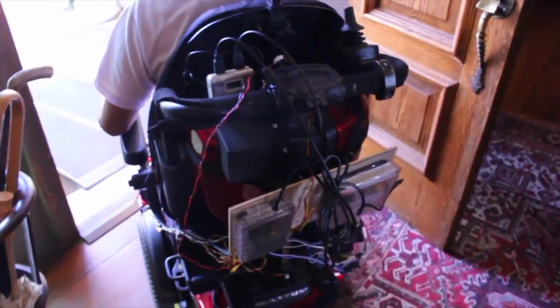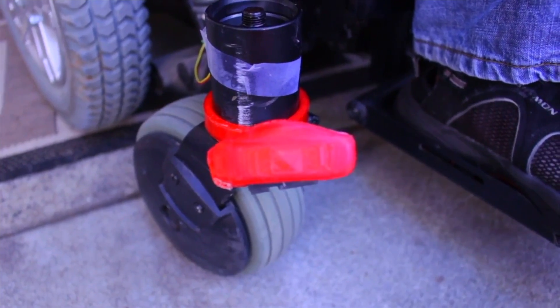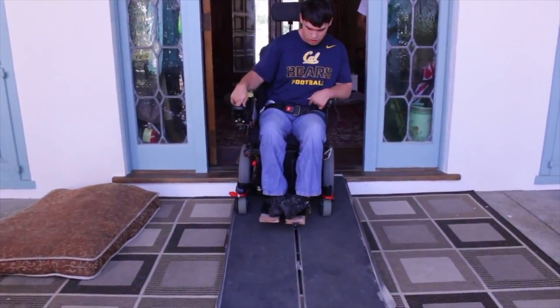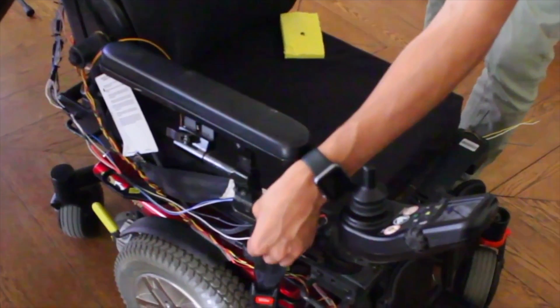To detect ramp edges, we use one angled short-range infrared sensor on each side of the wheelchair. As soon as those sensors detect a change in distance, our system emits haptic feedback on the corresponding armrest. "I think those side projections will not only help me, but help other people too."